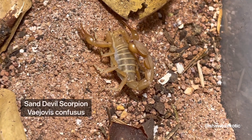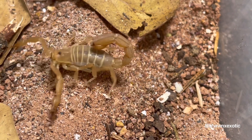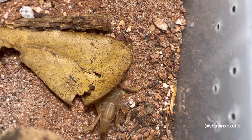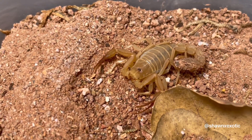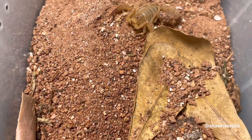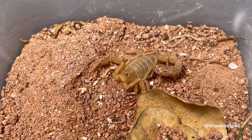And these are my sand devil scorpions — tiny and fast. They're cool. I think this one is a female and this one might be a male, I'm not sure, just guessing. But these are cool little scorpions; you can find them on the west coast of America.